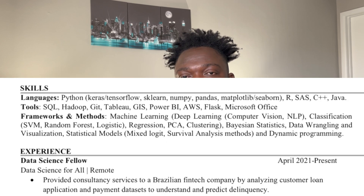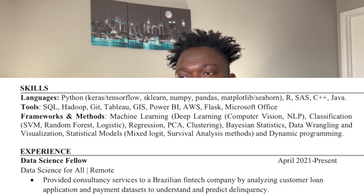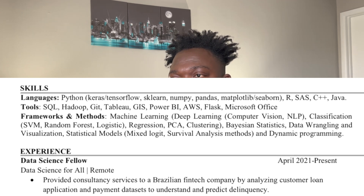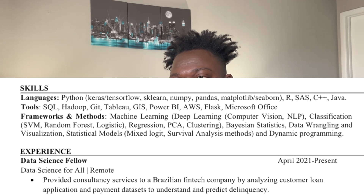The next section is the skills section. If a recruiter or hiring manager spends just five seconds on your resume, this section should immediately point out the skills you have as a potential data scientist. In my skills section I have three sub-sections: the languages I'm comfortable with — Python, R, SAS, C++, and Java. I mostly do my work in Python.